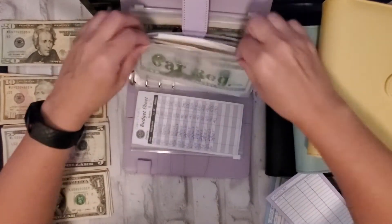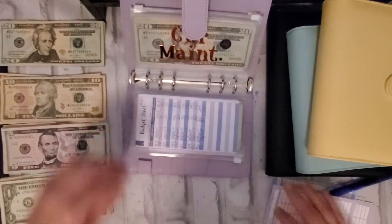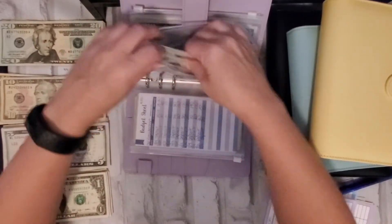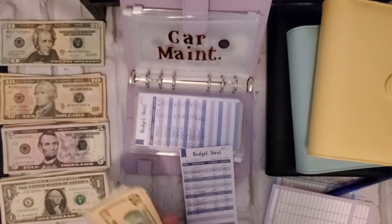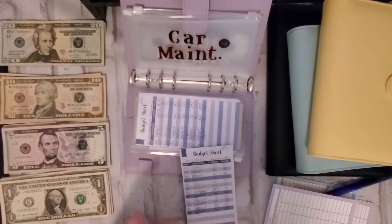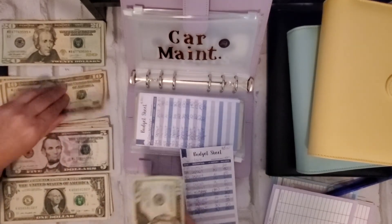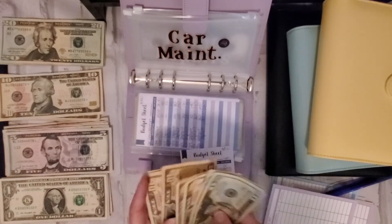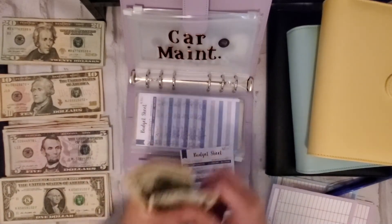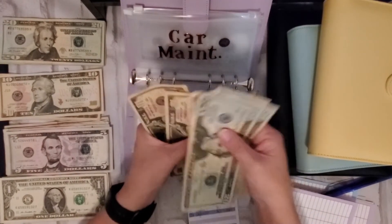So the next time I do the stuffing you'll see the new cards in there. Car maintenance — I'm going to add ten, so I now have 20, 40, 60, 70, 80, 90, 110.